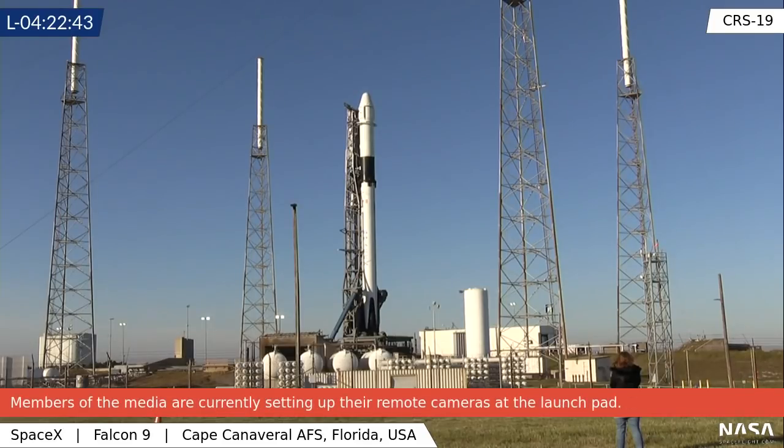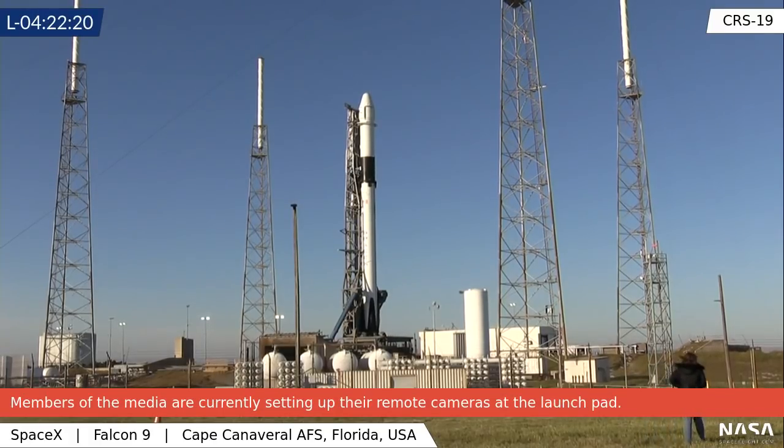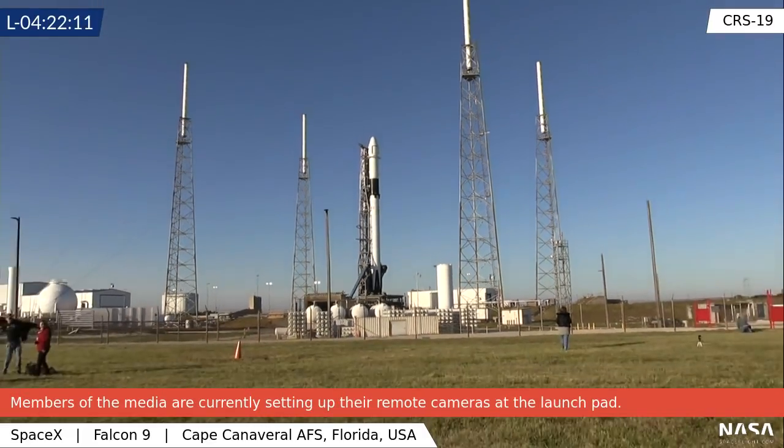Good morning everyone and welcome to Launchpad 40 at Cape Canaveral Air Force Station, where you are looking live at the Falcon 9 rocket as it is getting ready to lift off on the 19th cargo resupply mission to the International Space Station for SpaceX. Before we give you a good up-down tour of the rocket, let's talk a little bit about what this mission is doing and how it's just a little bit different than past missions.